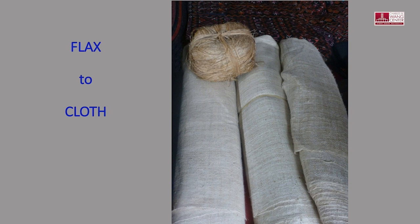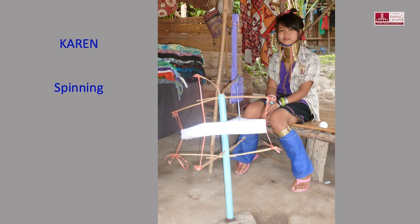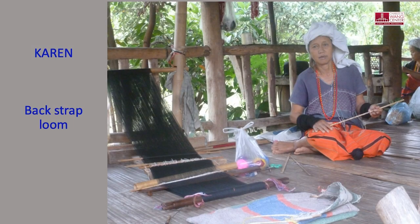Flax is one of the oldest cultivated plants in human history. Cloth is made from stripping the cellulose fibers that grow within the stalks of the flax plant — the taller the plant, the longer the fibers to spin. We call this cloth made from flax linen. Color varies by species of indigo plant, and additives from other plants can produce a purple.